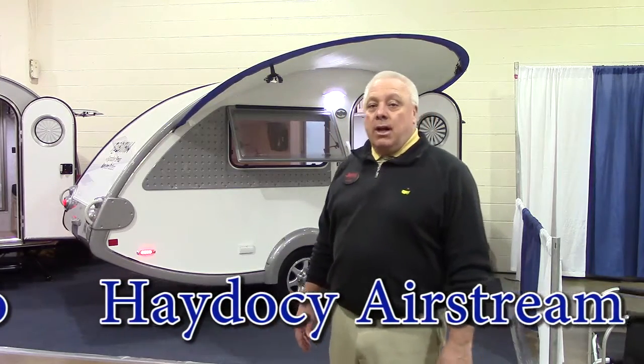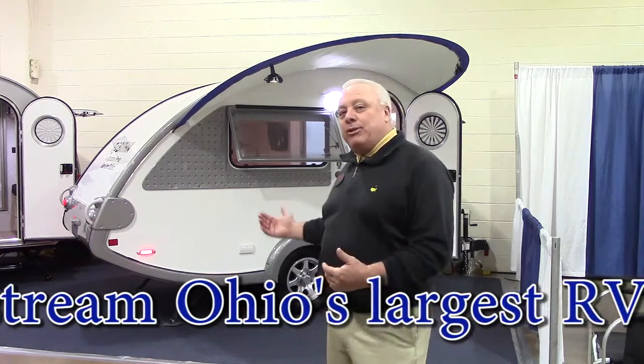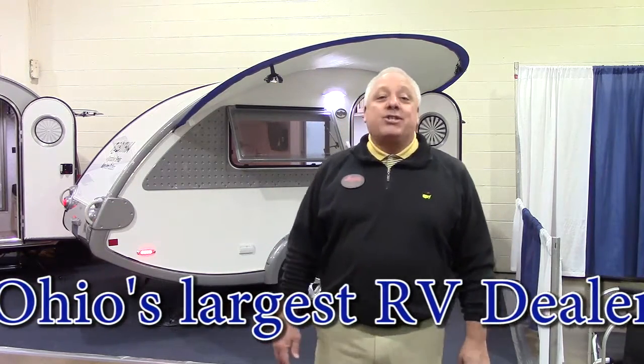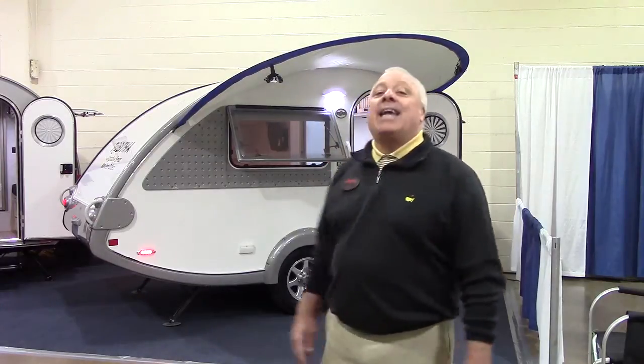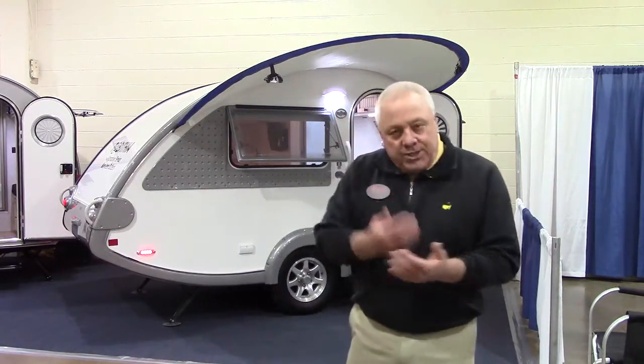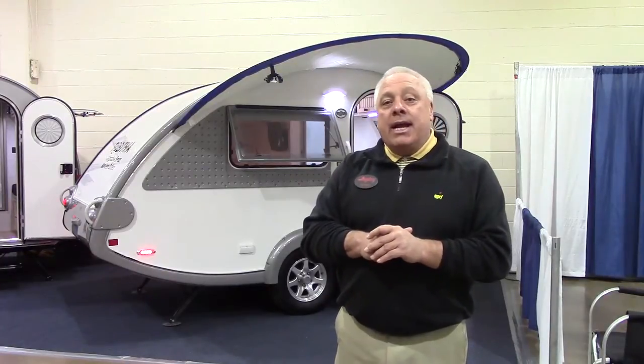Greetings, Columbus, Ohio. We are HayToSea Airstream and RV. We've got a little something special to showcase for this show. That is the Tabitha edition from Little Guy Corporation. What they've done is taken that iconic teardrop-shaped travel trailer and put a signature on it. It's the Tabitha, done by an interior designer who has done both an inside and out makeover on the classic teardrop shape.